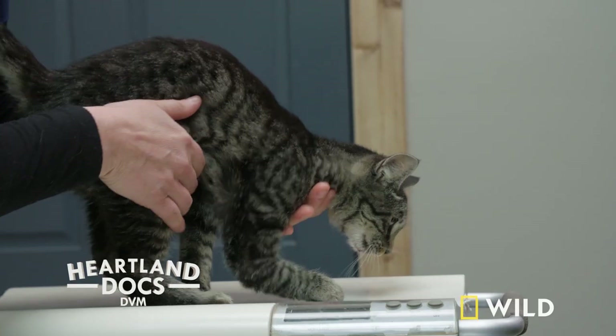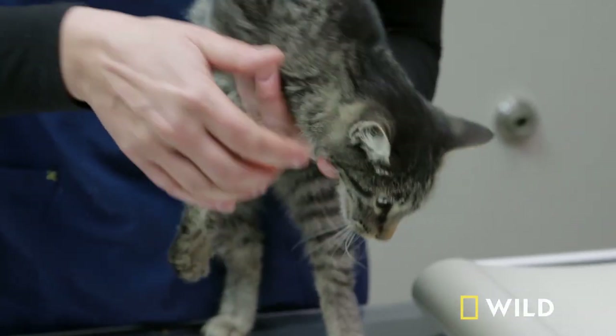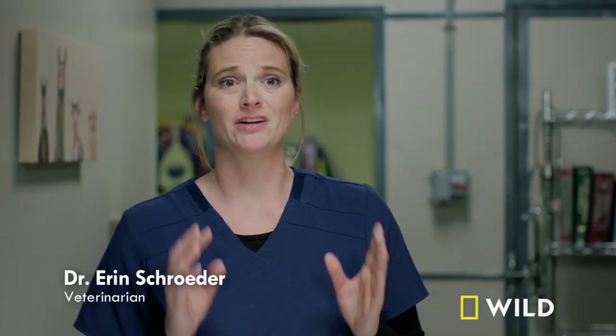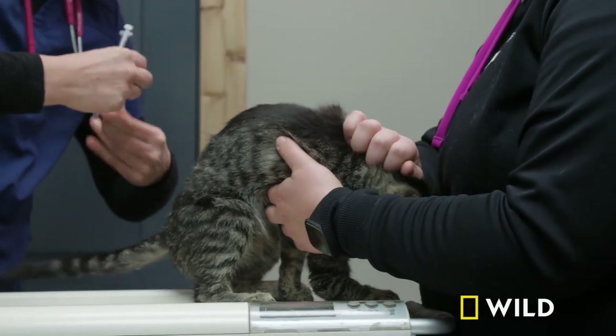Our client Aspen brought in her little kitty Kit, and Kit's leg looks like a loose branch blowing in the breeze. You can definitely tell that there is something very abnormal with this limb. I know she's purring and seems sweet, but I do think we should maybe give her some pain medication.